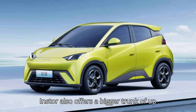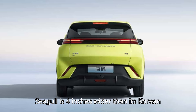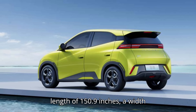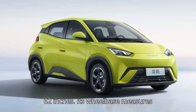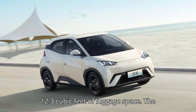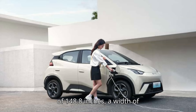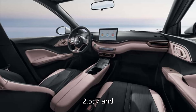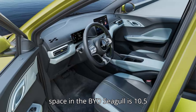The Inster also offers a bigger trunk of up to 12.3 cubic feet with the two sliding rear seats in their most forward position. On the other hand, the BYD Seagull is 4 inches wider than its Korean rival, which could help with shoulder room inside. The Hyundai Inster measures 150.9 inches long, 63.3 inches wide, and 62 inches tall, with a 101.5-inch wheelbase and up to 12.3 cubic feet of luggage space. The BYD Seagull measures 148.8 inches long, 67.5 inches wide, and 60.6 inches tall, with a 98.4-inch wheelbase, weighing between 2,557 and 2,733 pounds, and offering 10.5 cubic feet of luggage space.